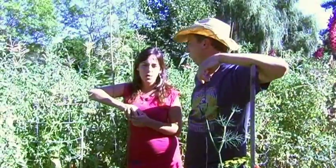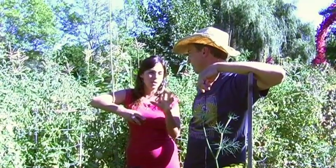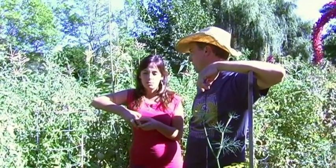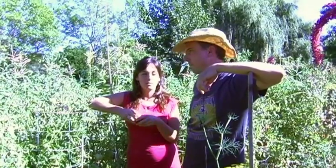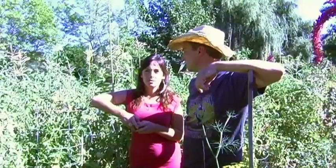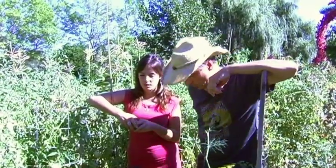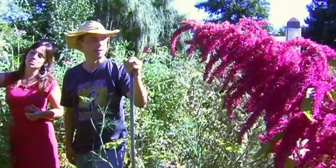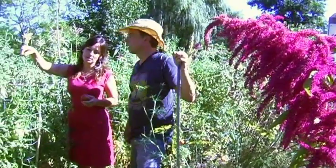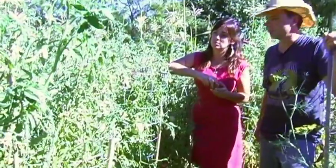We're trying to grow and experiment with different varieties. We work with Ecology Action up in Willits — they play around a lot with different varieties and send us down different types of seeds. We have five or six different varieties of corn growing: some for flowers, some for eating directly. These are actually heirloom tomatoes that were passed down to us by some of the SLI families, so we've had a beautiful variety of tomatoes this year.